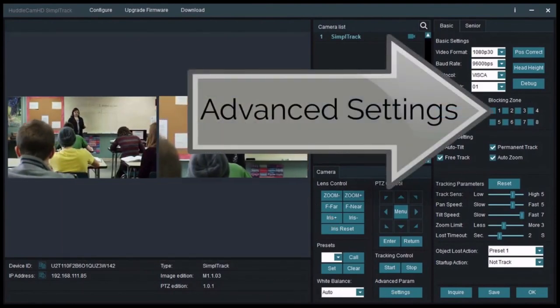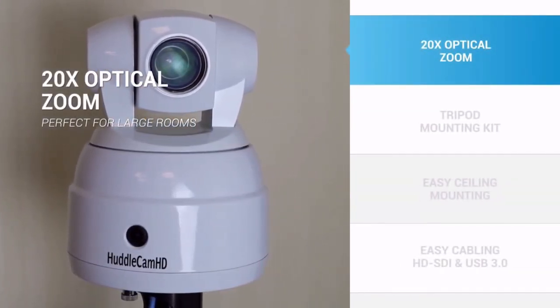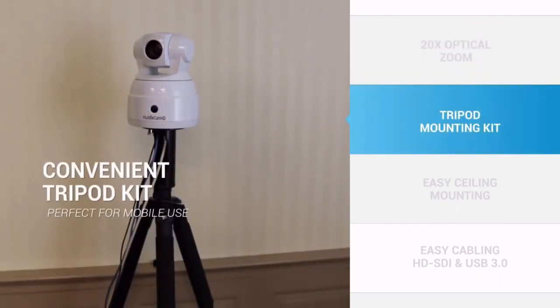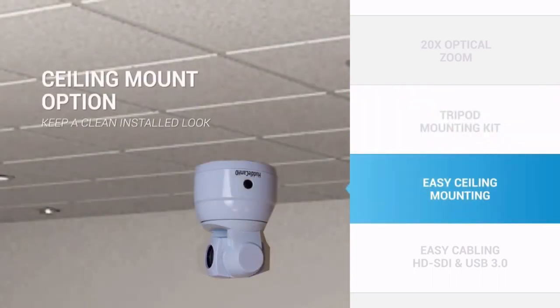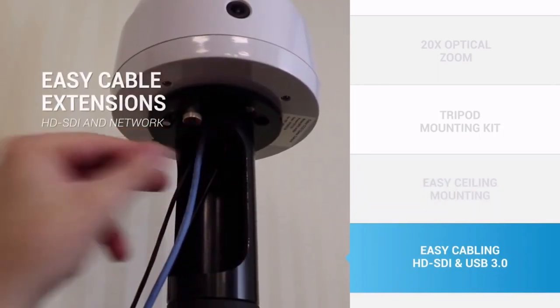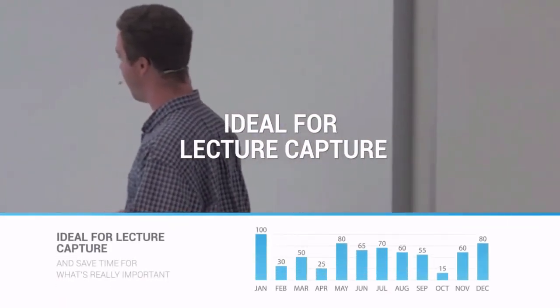You can set advanced settings, blocking zones, and the whole nine yards. We'll have more footage on the IP interface. It comes with a convenient tripod kit or ceiling mount option included in the price, plus easy extension cables. It's a great lecture capture solution — a very popular request. It should be available in Q1, hopefully sometime in February.